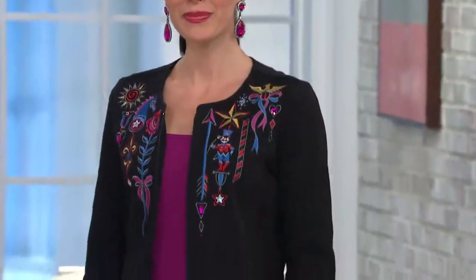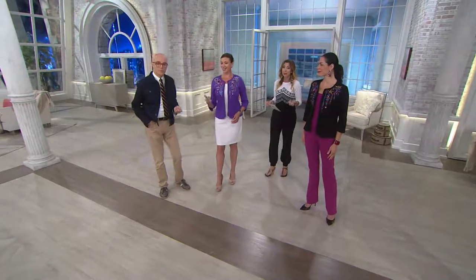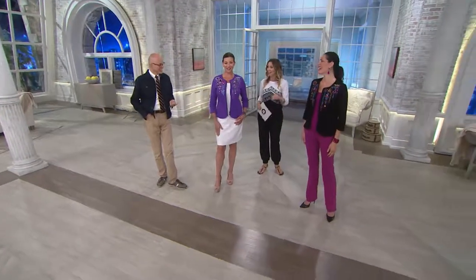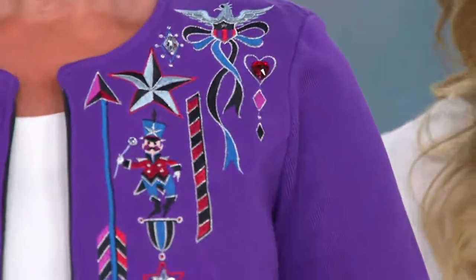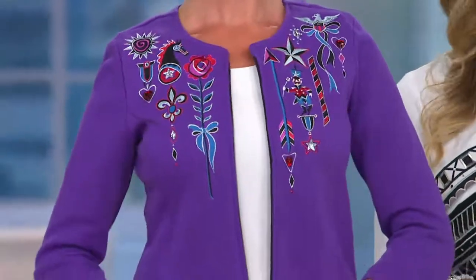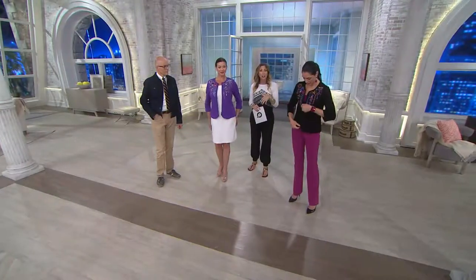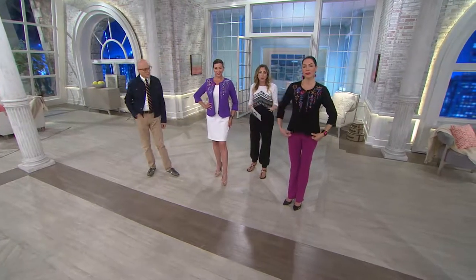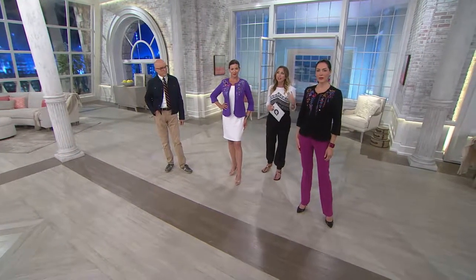Both colors are fantastic — my hardest decision wouldn't be whether to get this, it's which color. Get them both! It is less than $35 on easy pay. The beauty of shopping QVC: order with a credit card, get it home for $17.23, try it on in your own room in your own lighting, see how it works with things in your closet. If you don't fall in love within 30 days, send it back, no questions asked.